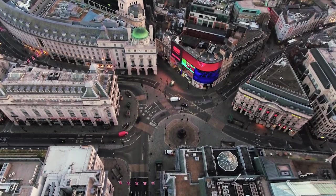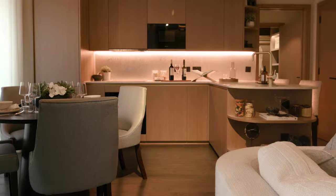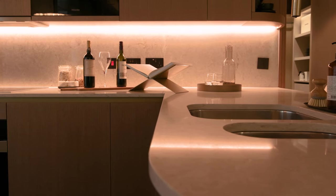Should you fancy a break from the buzzing restaurant scenes of Soho, this two-bedroom apartment has a beautiful breakfast bar and integrated Miele appliances — the most perfect London home and a great place to dine and entertain your guests.